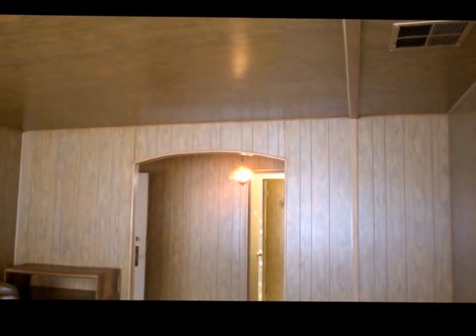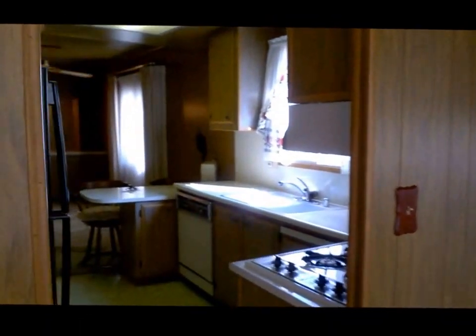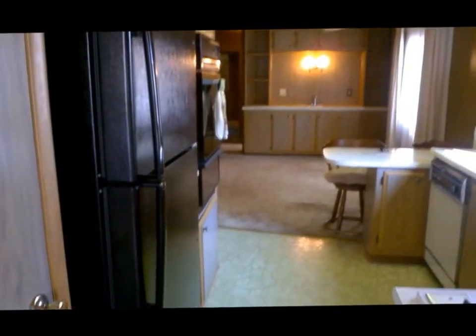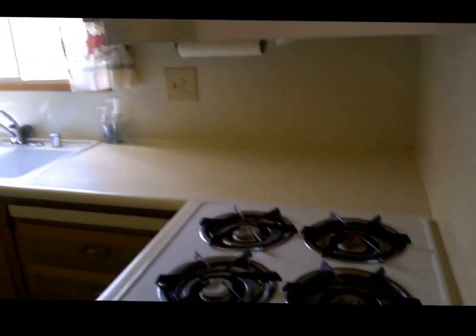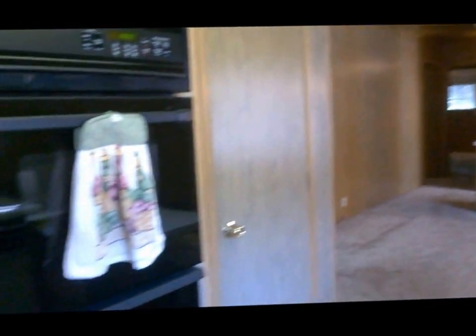The paneling is immaculate throughout the entire house. Some people want to paint it, some people like to keep the vintage paneling — it's a beautiful home that's been taken care of throughout the years. In the kitchen, all of the appliances convey. It's a gas stove top and a built-in oven, with two pantry closets and little nooks and cabinets for things like your microwave.